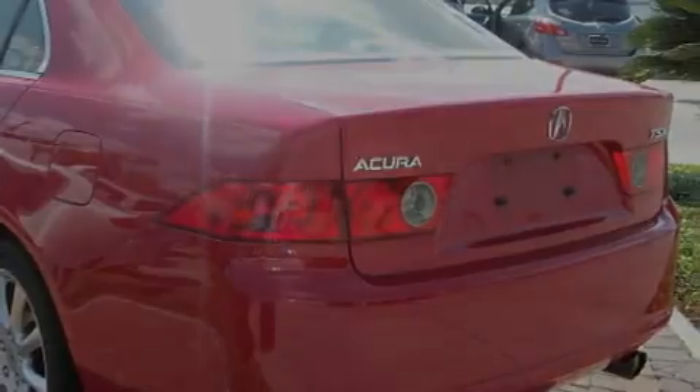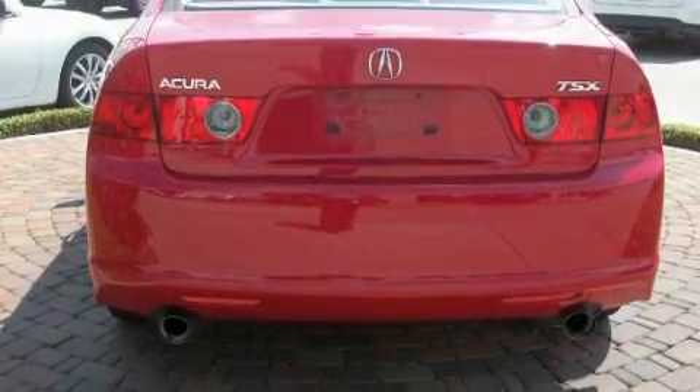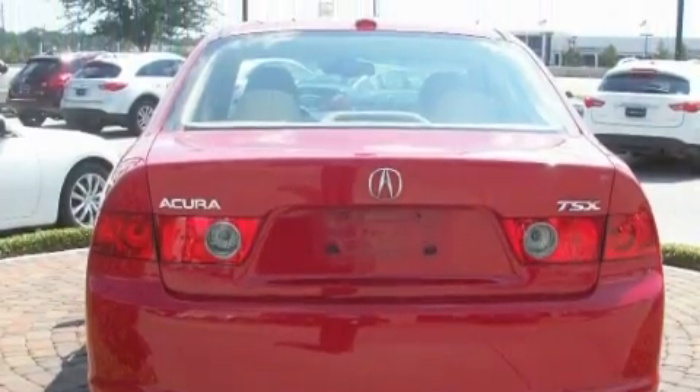It also features rear impact crumple zones, traction control and stability control systems, and this vehicle has fewer than 31,000 miles on the odometer. This vehicle is sure to sell fast — call and arrange your test drive today.